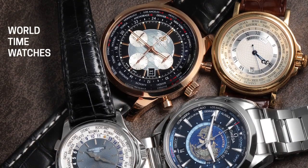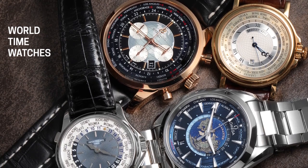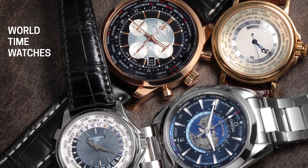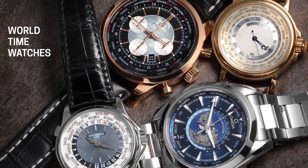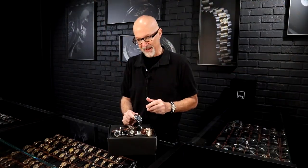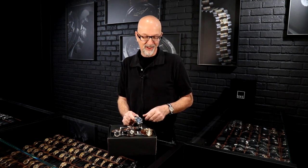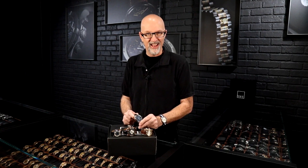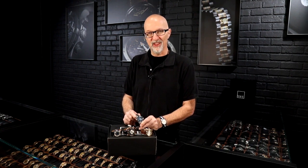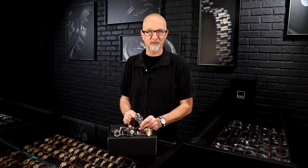Omega prides itself on being the value proposition compared to competitors, so you get a lot more movement for the dollar from Omega than from others. But if you want exclusivity, nothing beats the Patek. If you want the large size, go with the Breitling Transocean. And if you like your watch a bit more subtle, go with the Breguet. Look up our other videos on world time watches, click the bell, like and subscribe, and give us a call at SwissWatchExpo to see which ones we still have in stock — we can find the perfect one for you.